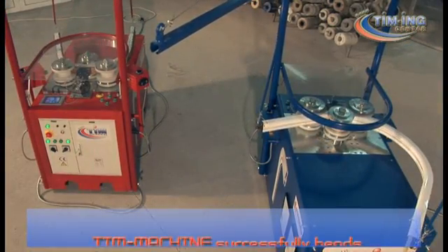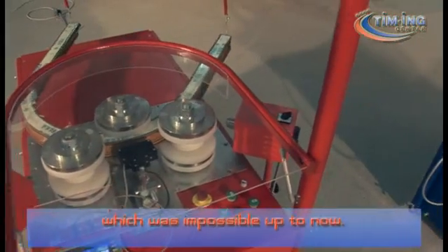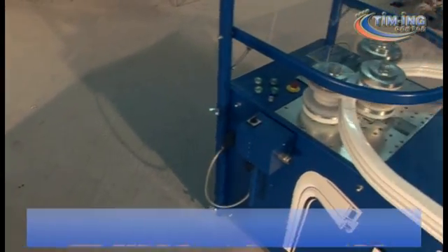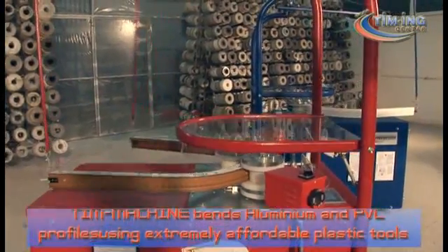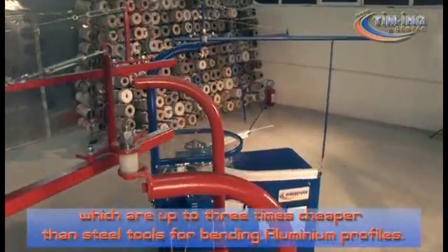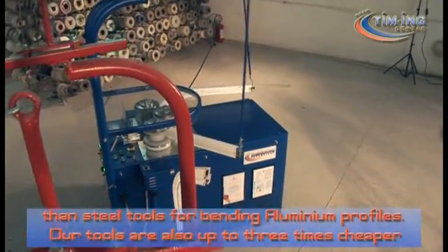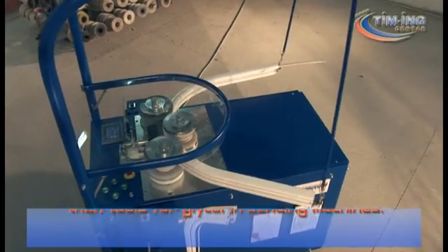T-Machine successfully bends PVC profiles with steel reinforcements, which was impossible up to now. T-Machine bends aluminium and PVC profiles using extremely affordable plastic tools which are up to three times cheaper than steel tools for bending aluminium profiles. Our tools are also up to three times cheaper than tools for glycerine bending machines.